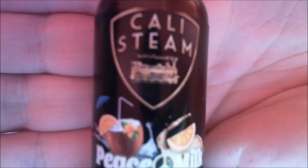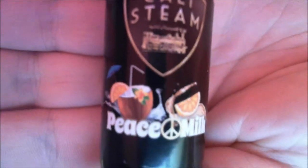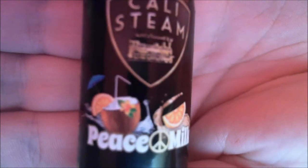Hello YouTube, it's time for another sample box juice review. Let's get up close. The Cali Steam Peace Milk — some hippy milk for you — three milligram nicotine.